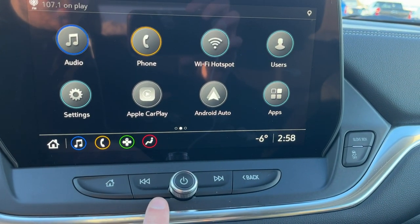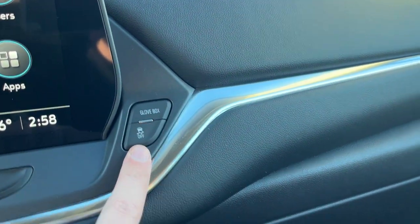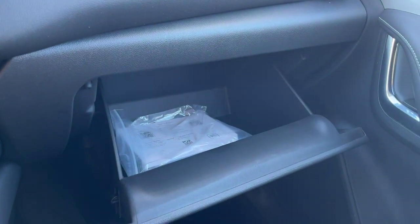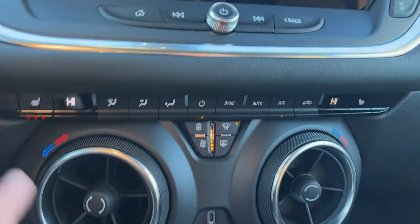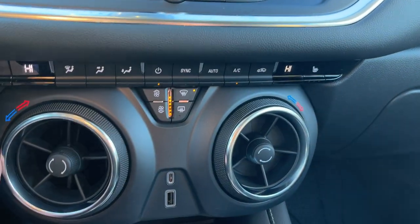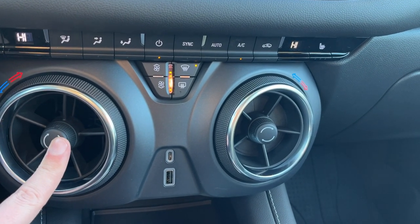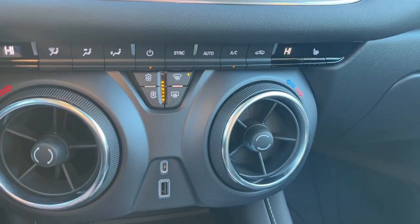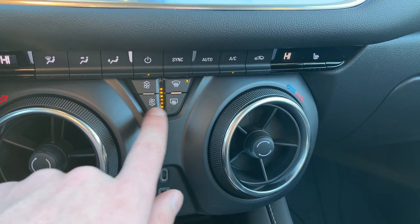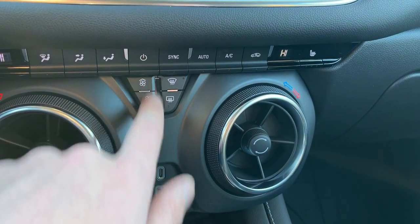Below we have home, seek, volume controls as well as mute and back, glove box release, and traction control. The glove box is fully powered. Below that, heated driver seat with three settings, a heated passenger seat, and dual zone climate — we can adjust the temperature by pushing up and down and adjust our vents by pushing in the center. We have all controls throughout with fan as well as front and rear defrost, sync, auto AC on the right, and power in the center.